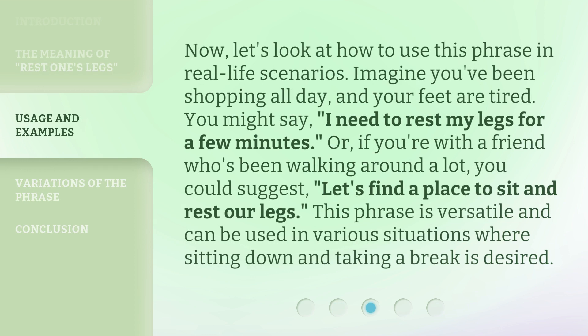Now, let's look at how to use this phrase in real-life scenarios. Imagine you've been shopping all day and your feet are tired. You might say, 'I need to rest my legs for a few minutes.' Or, if you're with a friend who's been walking around a lot, you could suggest, 'Let's find a place to sit and rest our legs.' This phrase is versatile and can be used in various situations where sitting down and taking a break is desired.